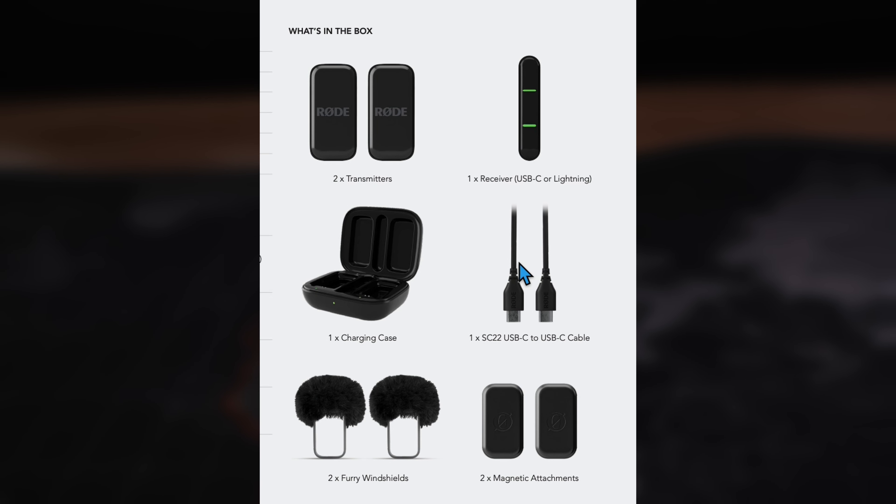There's a patent-pending acoustic chamber built into this mic specifically to capture clear, intelligent audio while cutting down wind noise. So when you're filming in all kinds of conditions, the Rode Wireless Micro can handle it.